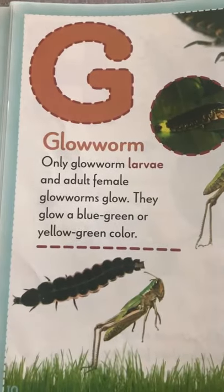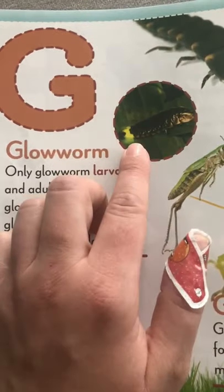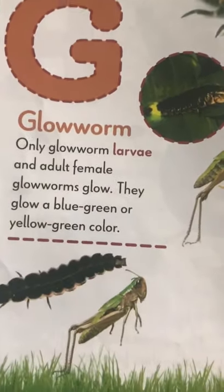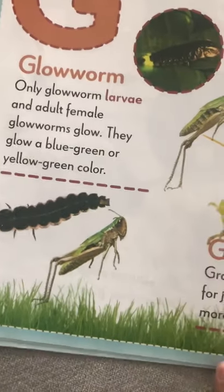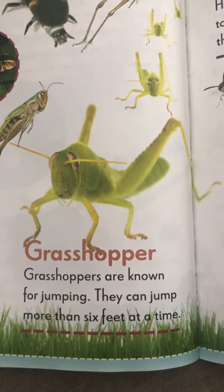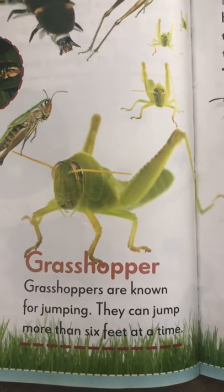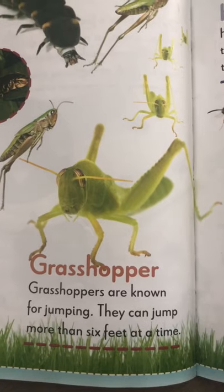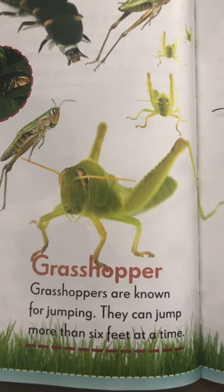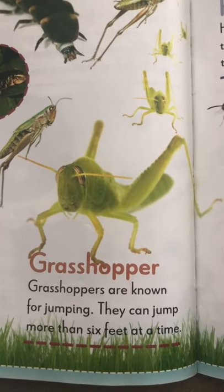G is for glow worm. See how it lights up. Some glow a blue-green color and some glow a yellow-green color. Here's a grasshopper. They're known for jumping. They can jump more than mommy or daddy's height. If mommy laid down, the grasshopper could jump as far as mommy or daddy. That's crazy.